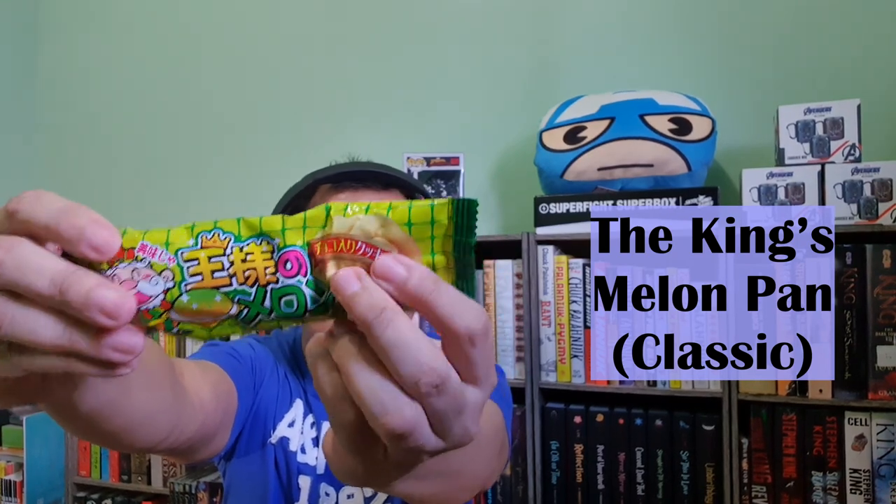I'm excited to try the next snack because it's one of my favorite fruit flavors. This is called the King Melon Span — a melon bread shaped cookie. The crunchy cookie has an addictive chocolate cream and even has a melon aroma. Smells great. Crunchy, and that's the chocolate cream inside it. So delicious — three pieces in it.